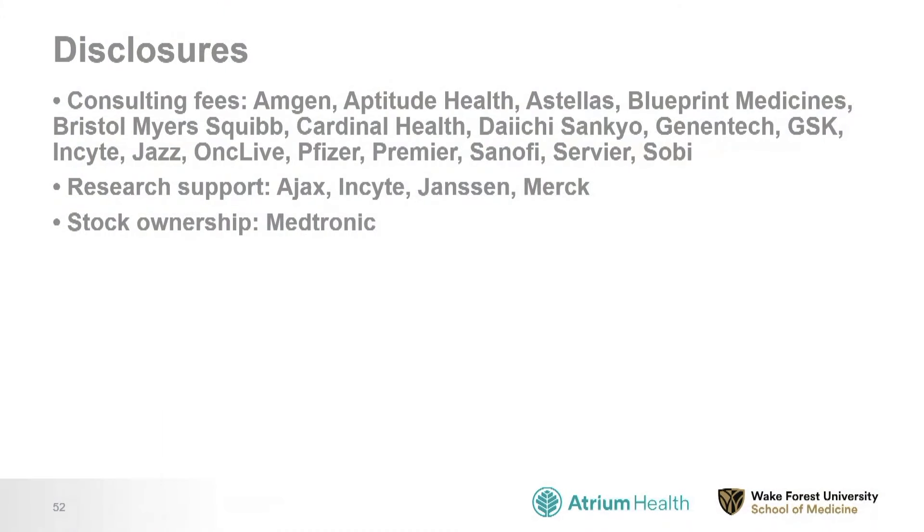Hematopoietic cell transplant is the same as stem cell transplant, is the same as bone marrow transplant. There are a lot of words thrown around, but we are talking about the same thing. I have a number of disclosures. I've worked with many companies in the MPN space as well as in related fields, and I will be discussing some of the agents manufactured by these companies today.